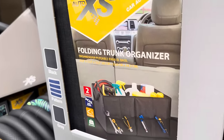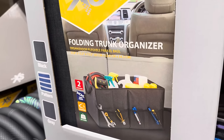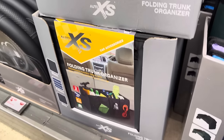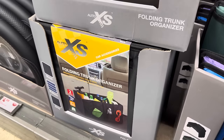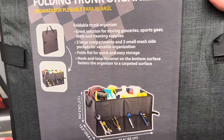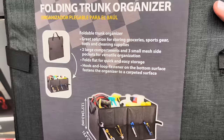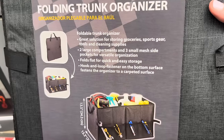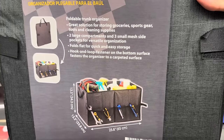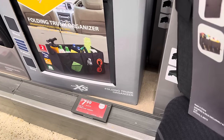A folding trunk organizer — you can put everything you need in your trunk so it stays organized and ready to go. A hook and loop fastener on the bottom surface fastens the organizer to a carpeted surface. It's foldable — you can put your groceries, sports gear, tools, and cleaning products in the two large compartments and three mesh side pockets. $7.99 — you're already saving two bucks.